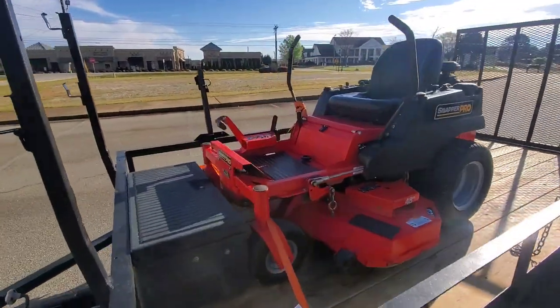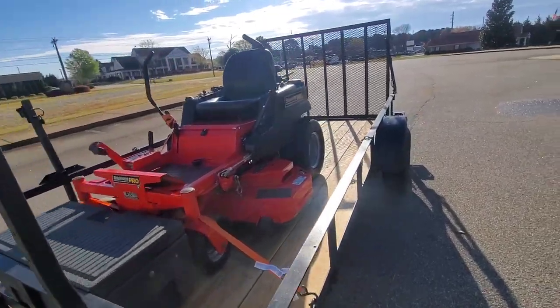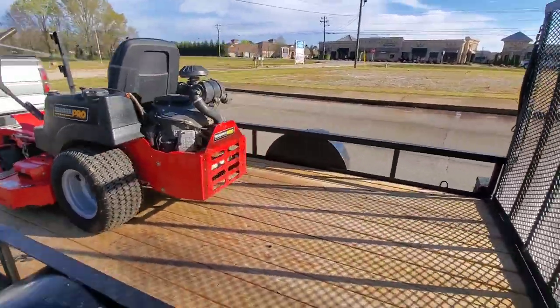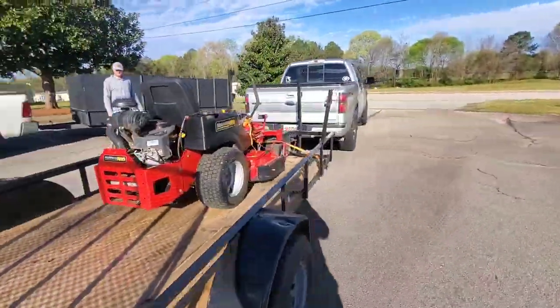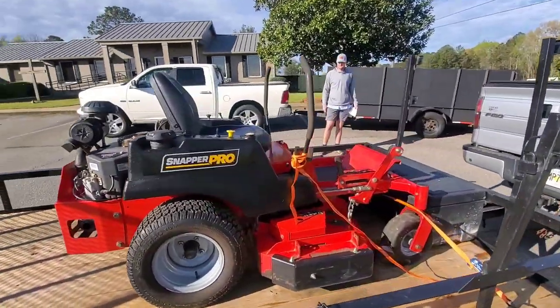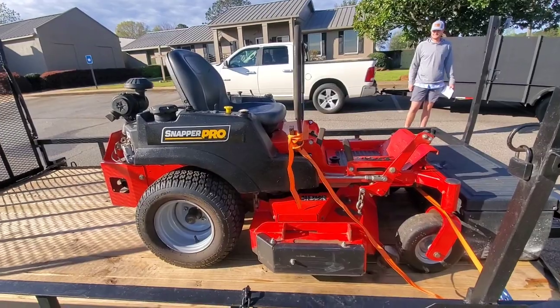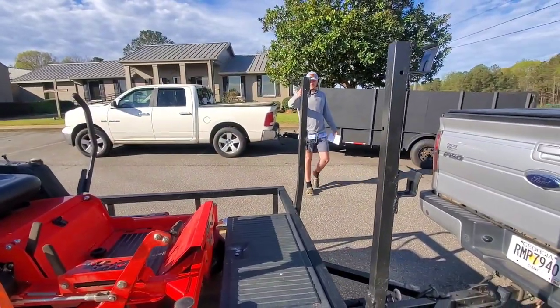My favorite mower that I've kept the longest is going to my friend Trey — he's going to use it in his business. He's getting married and doing some things with his business, and he asked me the other day if he could buy it. So let's get in the last video clip to see what it looks like. I appreciate you, buddy — thanks for doing what you do.